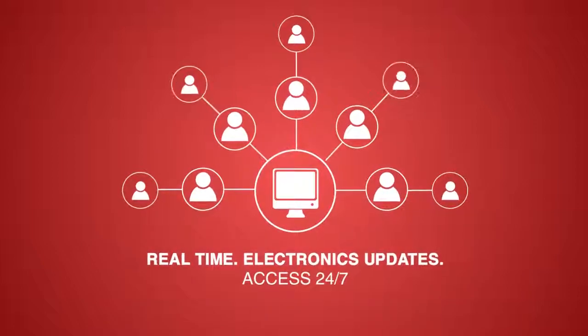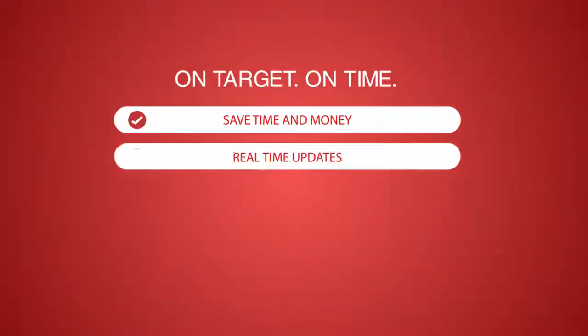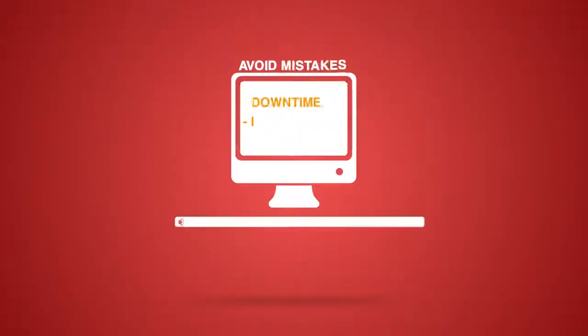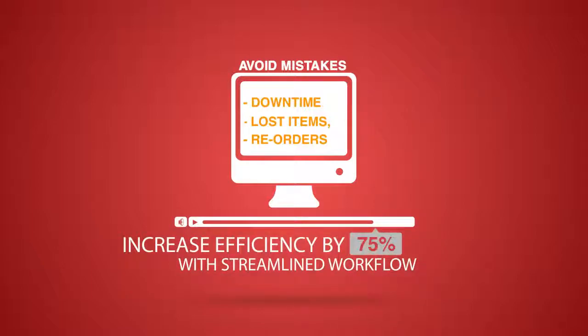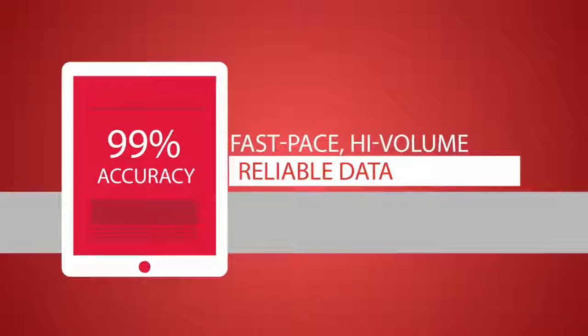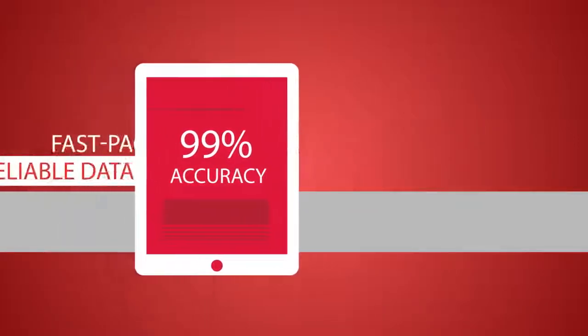We've replaced paper filing systems to give you real-time data, electronic updates, and access to your inventory 24-7 from your computer or mobile device. Avoid costly mistakes that drain your budget and productivity. EasyTrack was built with a fast-paced, high-volume environment in mind and can be customized to fit your specific needs.